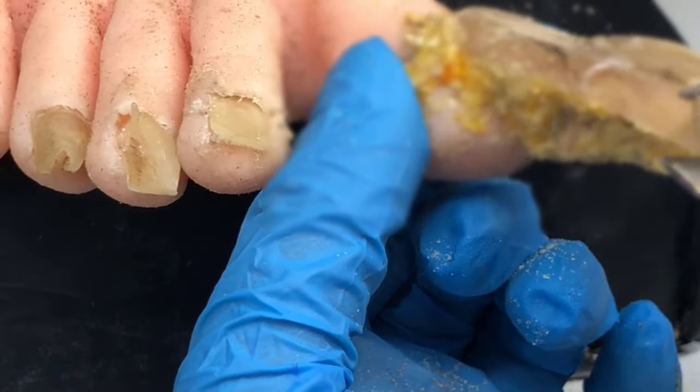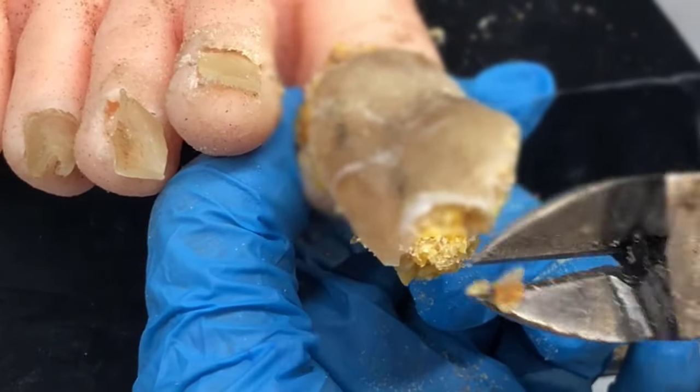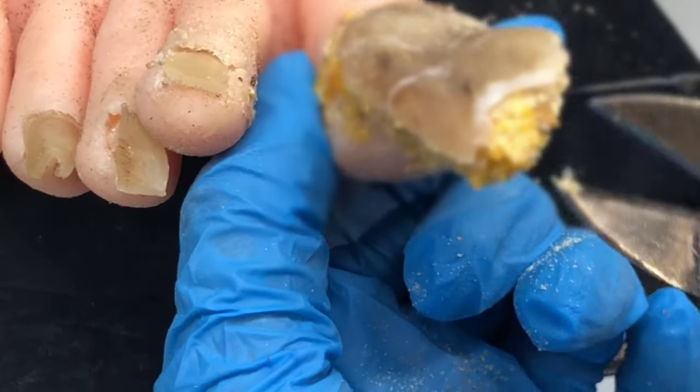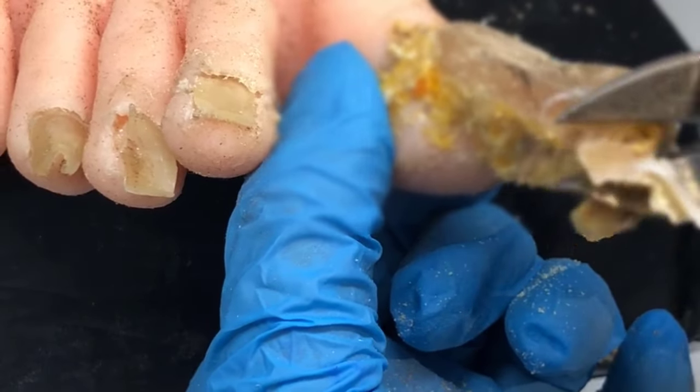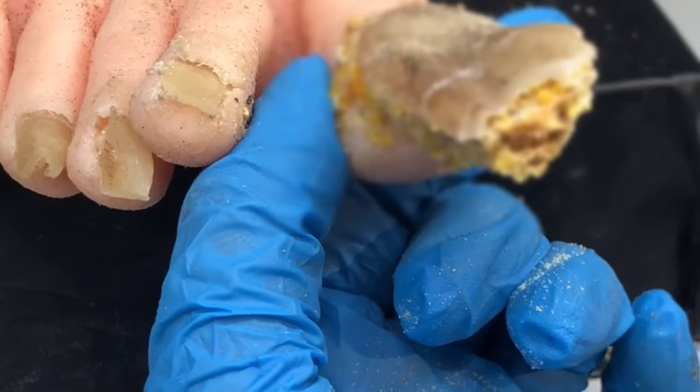Now if you implement the strategies that I'm about to list in this video, you're going to cure your toenail fungus. But you have to realize it takes a long time, and the toenail fungus will come back if you don't continue. If you don't basically make these part of your daily strategies, the toenail fungus can return.